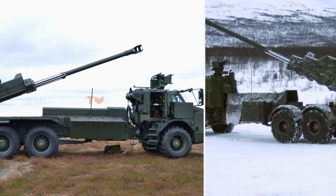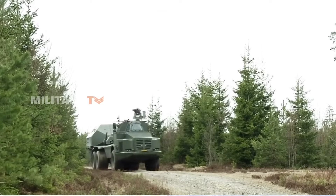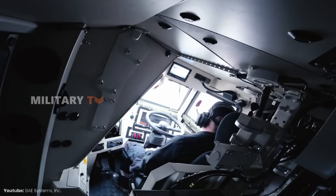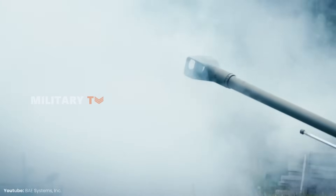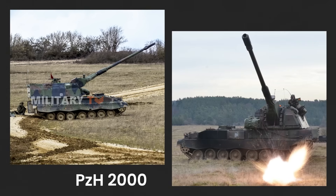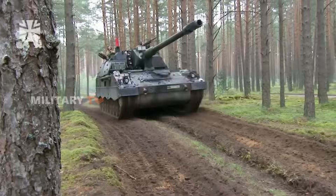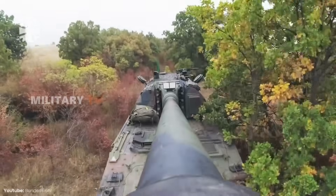The Archer's quick mobility and wheeled design offer great survivability. After firing, it can swiftly move to a new position, reducing its exposure to enemy fire. Its smaller crew size also makes it less vulnerable in high-risk situations. However, it can struggle in rough terrain compared to tracked vehicles. The PZH-2000, built like a tank, is more robust. While it may not relocate as quickly as the Archer, it can take a beating and keep going. In intense combat zones like Ukraine, it has shown it can withstand damage while consistently providing fire support.